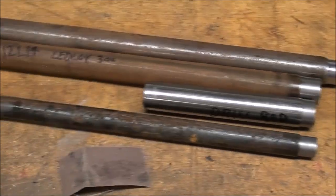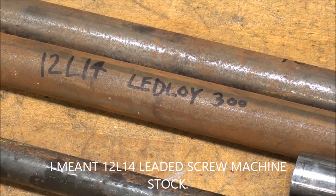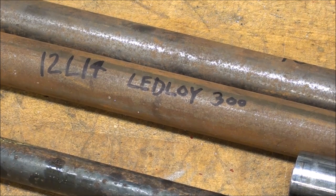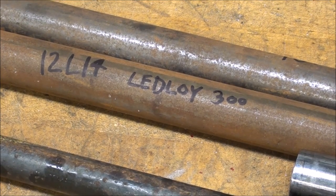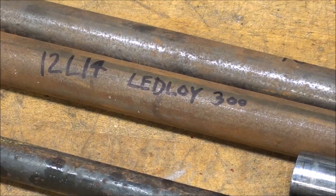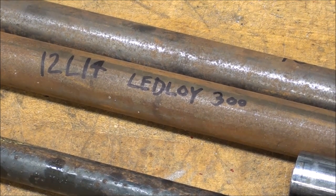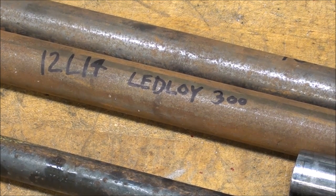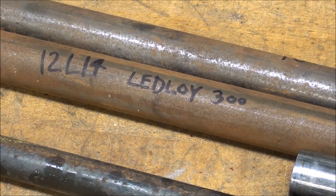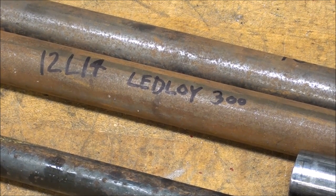So buy yourself some of that 12L14 steel — you're really going to like it. You're not going to find it at the hardware store, but there is one internet supplier you can search for that will sell it in small quantities. By the time you pay a cutting charge, shipping, and an inflated price from a small company, you'll find it quite costly. As you may recall from one of my videos where I visited a screw machine shop, that's all they used there — 12L14. Perhaps if you have a shop like that locally they will sell you some, but they will consider you a nuisance. Hope you found this helpful. This is Tubal Cain saying so long for now.